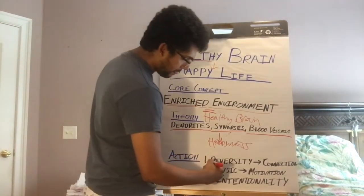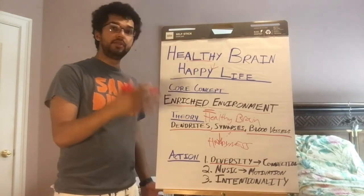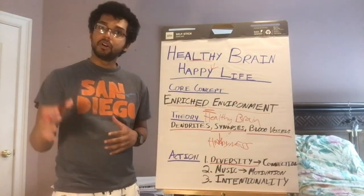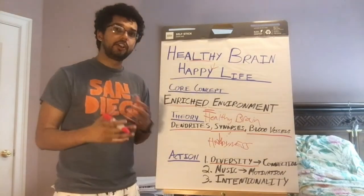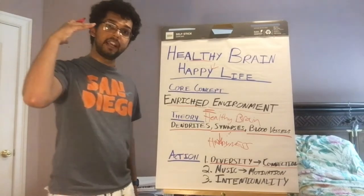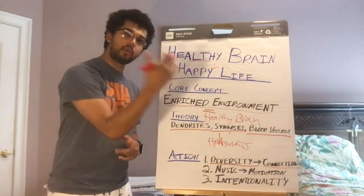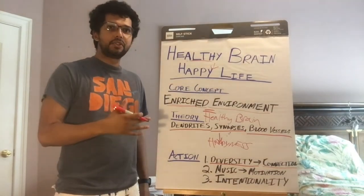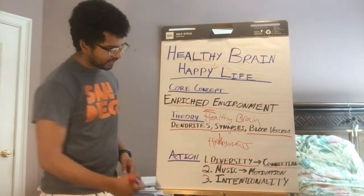So what are three action steps to make this happen? First: diversity of interaction. You want an enriched environment with diverse interactions — always learning new things, experimenting with different sports, different books, plenty of social connections. Join a writing workshop if you're into writing, a biking group if you're into biking. Put yourself out there in different social environments, because diversity leads to greater connections both inside the brain and outside of you.